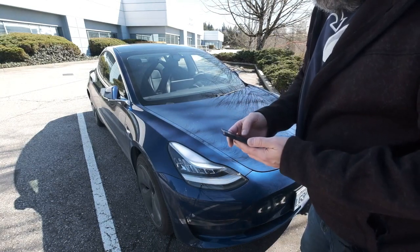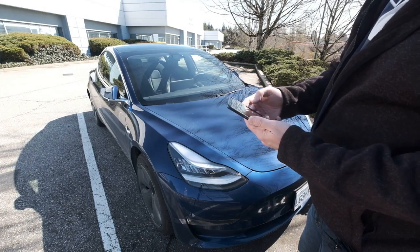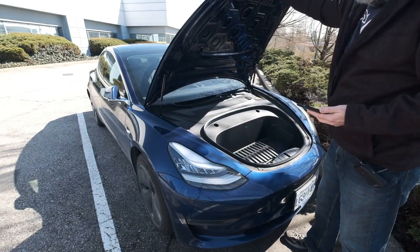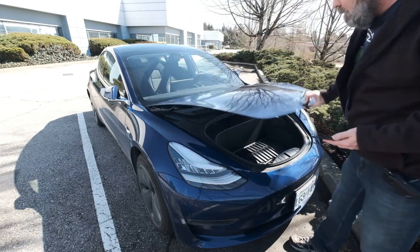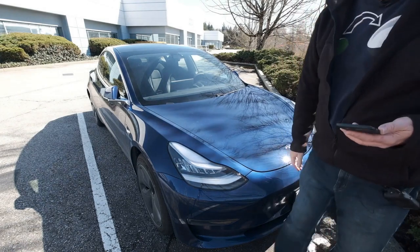The frunk is fun, mostly just to say frunk. Open the app, click on the button, pops it open. Not a lot of storage space, but enough room for a backpack and that kind of thing. It's a little bit clumsy to close, but once you get the hang of it, works just fine.